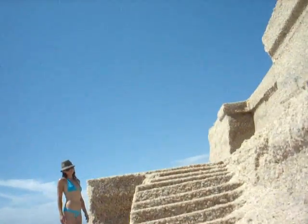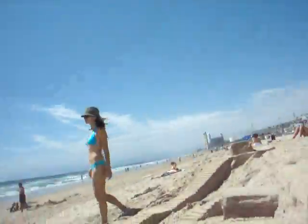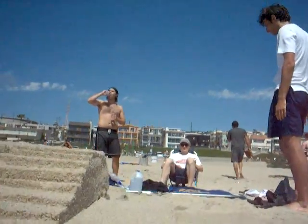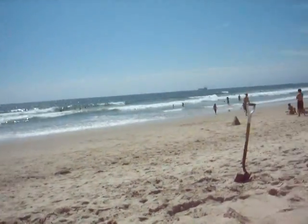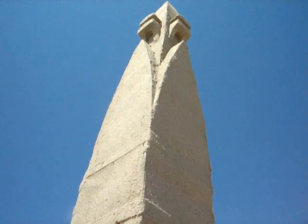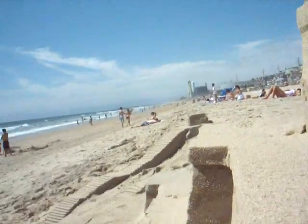Go up another flight of stairs here. Take a look at the ocean again — it's still there. We'll go around this way now, up another flight of stairs, and up another flight. Go back out to the front. Now we'll take a look at the tower — it's a pretty good tower. And we'll close with one last view of the ocean.